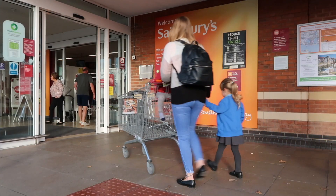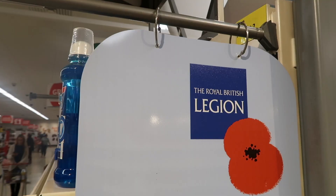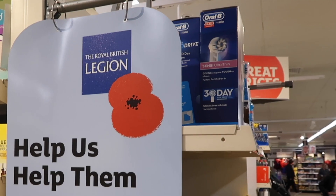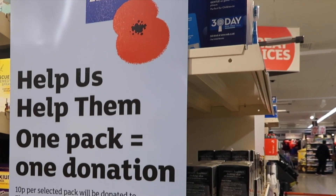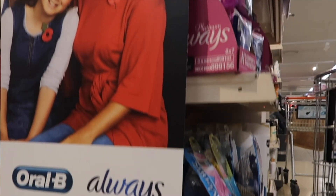The kids and I headed into the store to see the campaign in action and Ila got really excited because she saw the signage with the other military family and she was like, 'look, hat like dada's.' So we picked up a few bits while we were in there and it was really good to see other people having a look and reading about what the campaign was all about.